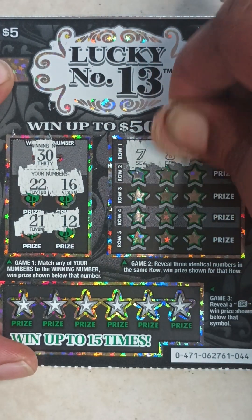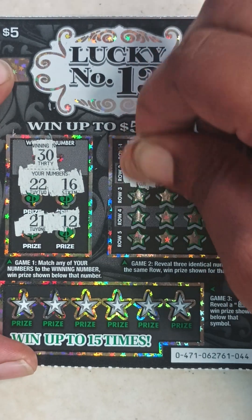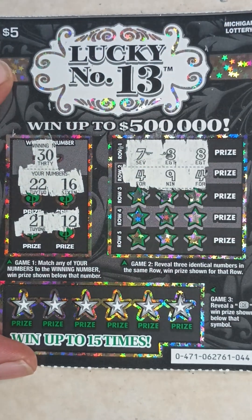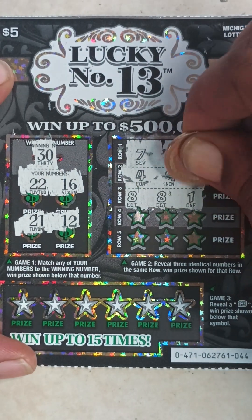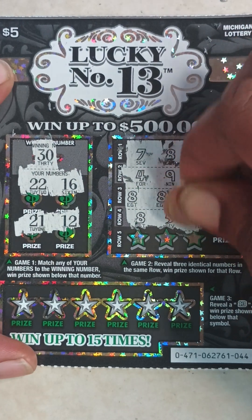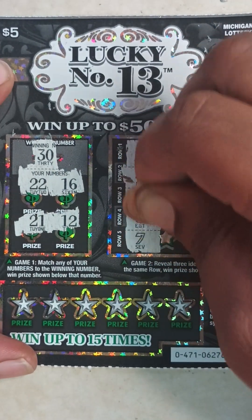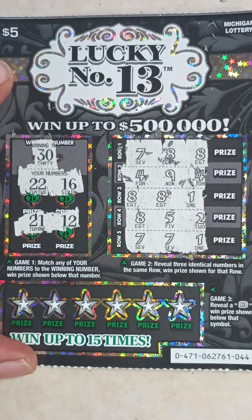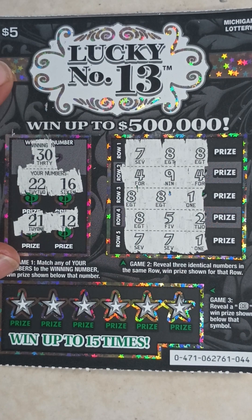Game two on ticket 44: seven, eight, eight, four, nine, four — eight, eight, eight, one — eight, five, two, seven, seven, one — almost again. So nothing in game two.